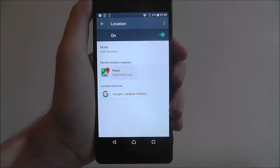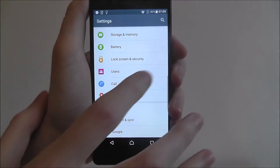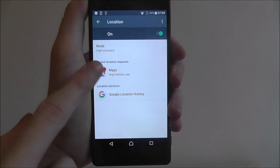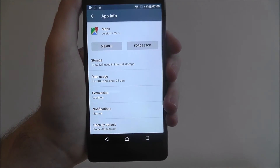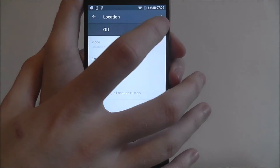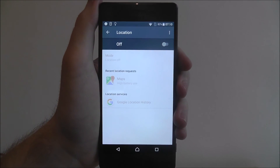While it is on, you can change how it's used in Maps. For example, you'll see here that it's high battery use, so if you're using it in Maps it will use a lot of your battery up. You can just quickly disable that or force stop it when needed. But that is how you disable location tracking on the Sony Xperia X. Thanks for watching.